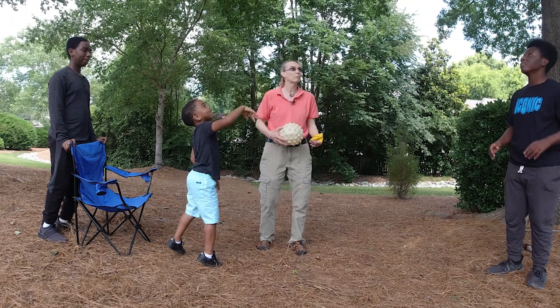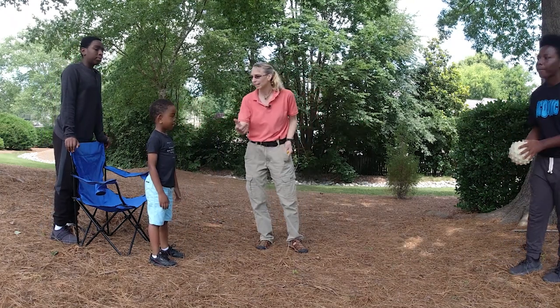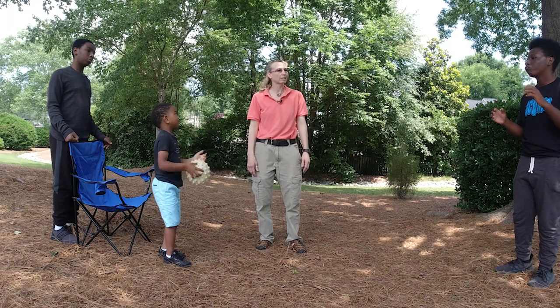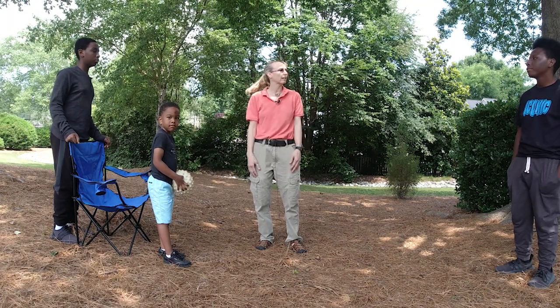And let's try the Gertie ball standing. This is how I'll begin working on catching skills — starting off sitting in the chair with legs in circles, then legs hanging off, and then standing in front of the chair.